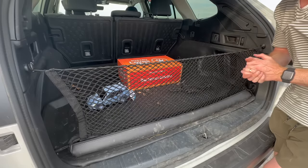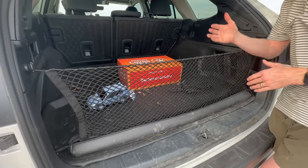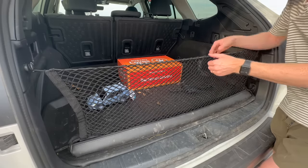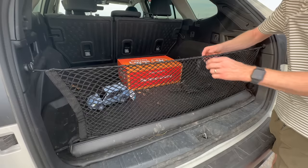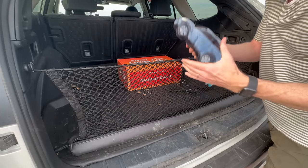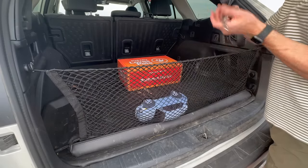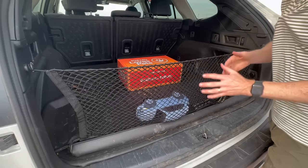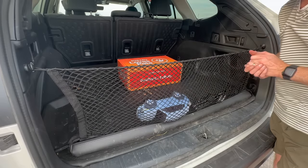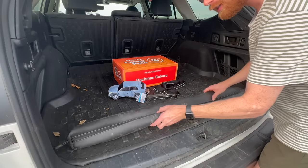You would use this top cargo net when you have a ton of gear back here. For example, when going to the beach and opening the power lift gate, all your stuff can come out and beach balls go rolling down the road — this cargo net prevents that. You also have a pocket, great for traveling with your furry friends — throw in their favorite toys, their leash, and keep that all contained when moving.